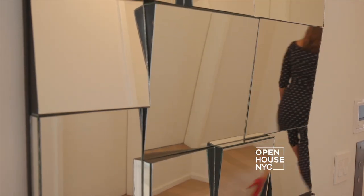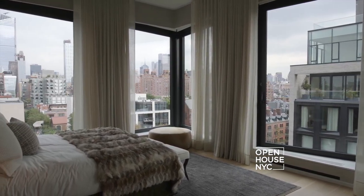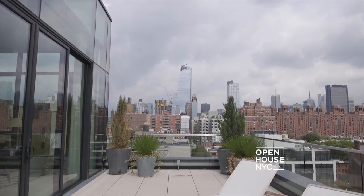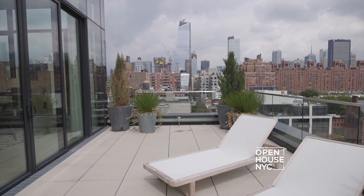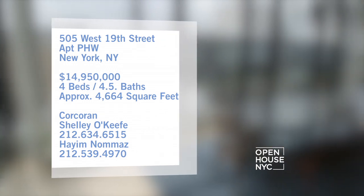Now this home has it all: a top-of-the-line chef's kitchen, an amazing master suite, but one of my favorite features is this nearly 2,000 square foot wrap-around terrace. This magnificent home offers four bedrooms, four and a half baths, and so much more.